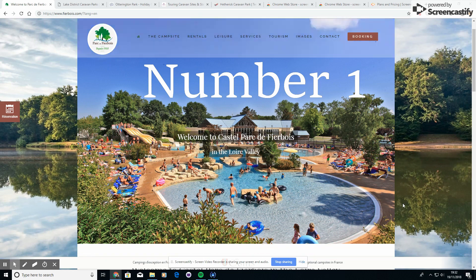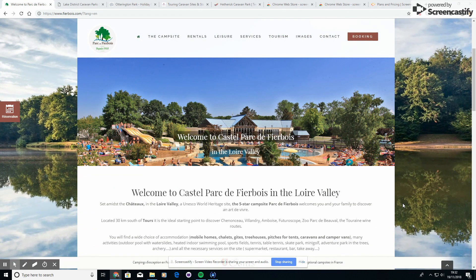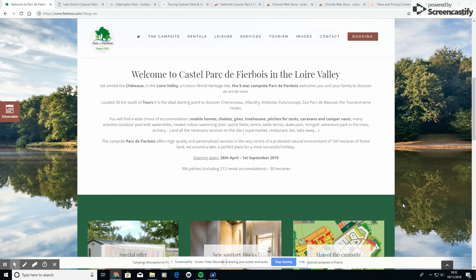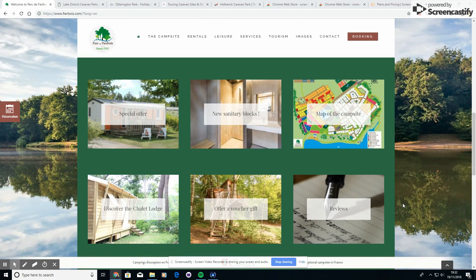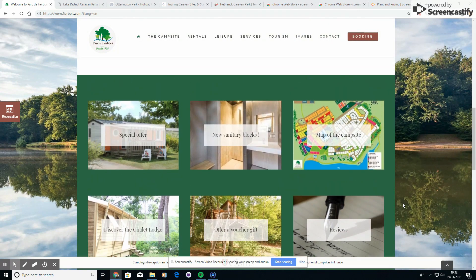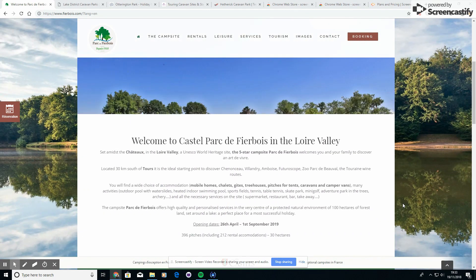Here is our number one site: Castel Parc de Fierbois. This is about 30 to 40 kilometres south of Tours in the Loire Valley, and it was our main site of the year. We were going here on holiday for eight nights, and we wanted to get a site on our first time in France that was a little bit special.